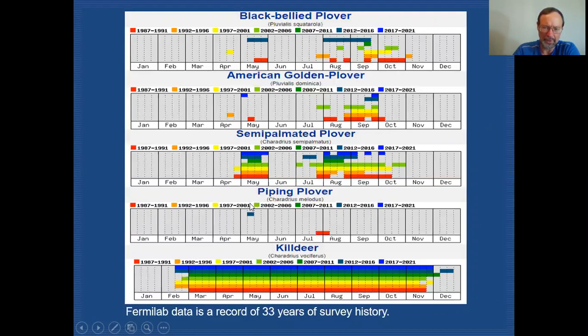We have many fewer records for piping plover, with our most recent one coming from May in the survey period that ran from 2012 to 2016. We also had a much earlier record from the fall migration in the 1987 to 1991 survey period. Killdeer is our only breeding plover, and they start showing up in mid-February as soon as the ice is out on lakes and snow is melting. We will have them through the entire breeding season, well into November, and on rare occasions they'll even make it into December and be recorded on Christmas counts.